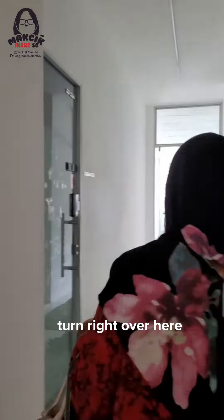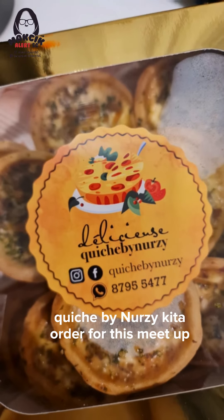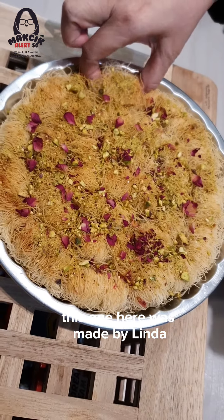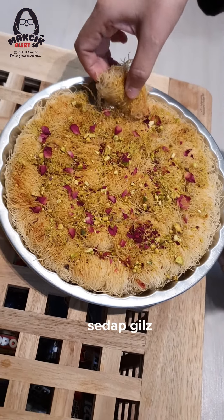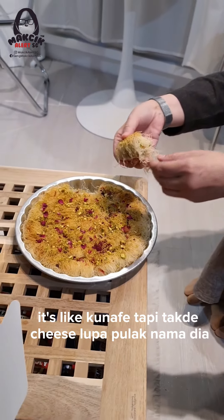Turn right over here. This one here was made by Linda — sedap gila! Like Kunafi, but without cheese. Lupa pula nama dia — so good.